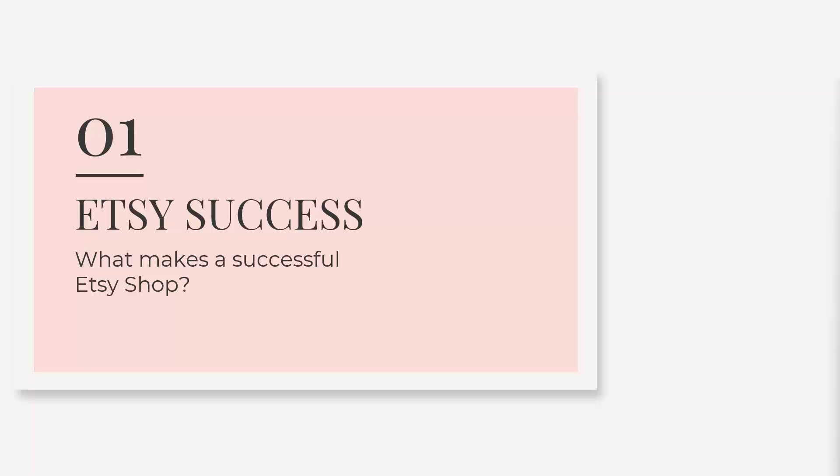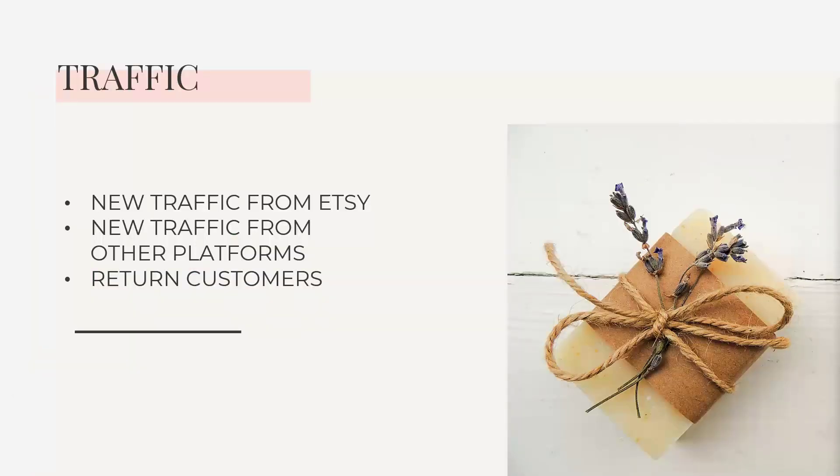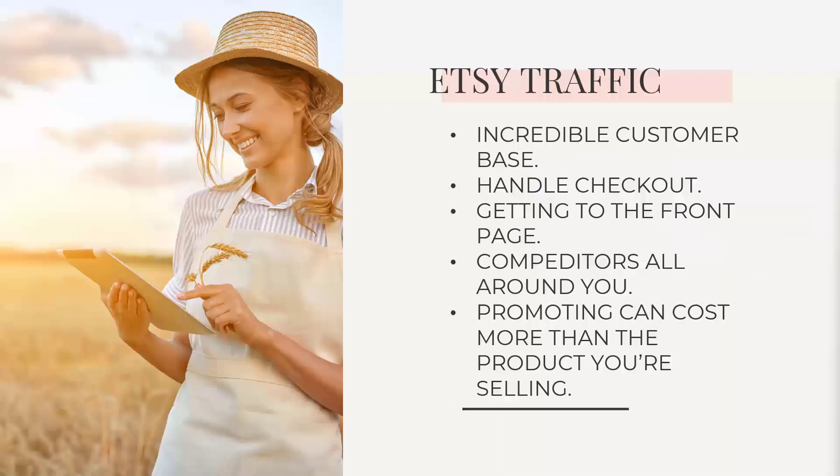Why do most Etsy shops shut down? Because they aren't getting any sales. Number one: traffic. This is not just number one — this is number one, twenty, ten, a hundred — the whole thing. The more people that see your product, the more people that will buy your product. We're talking new traffic from Etsy, but we're also going to talk about new traffic from other platforms, and getting those return customers who already trust us.